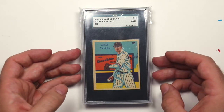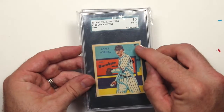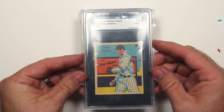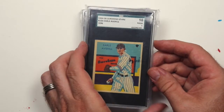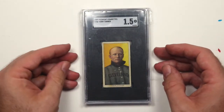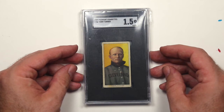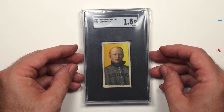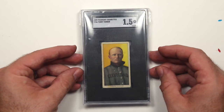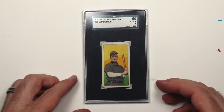1933 Earl Averill — this one's in great shape except for this little heart cut out, but I love it. 1909 Terry Turner — this one's been elusive for me, I was very happy to find it. The grade of one and a half seems really low because it looks pretty good.